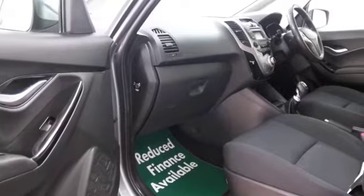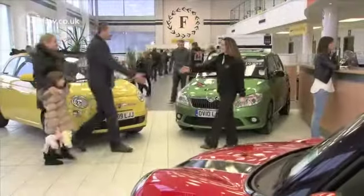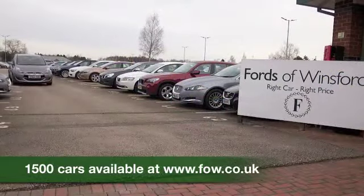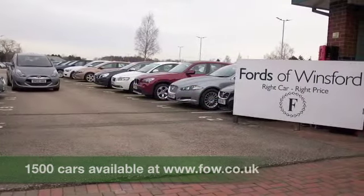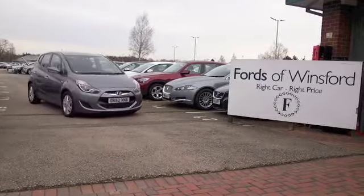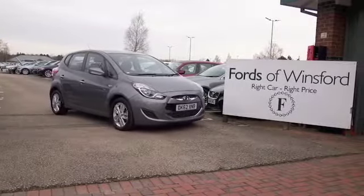With Fords of Winsford, the price you see is the price you pay. We can arrange finance as well, so why not give our call centre a ring, reserve the car until you can get here, bring your licence with you, have a test drive, and discover this great car for yourself at Fords of Winsford.